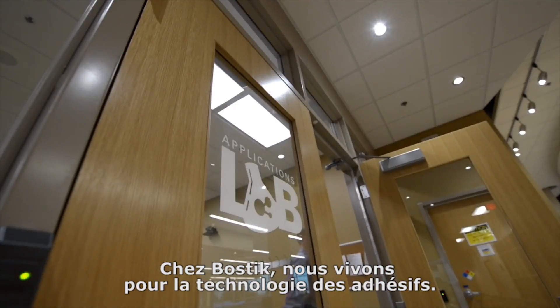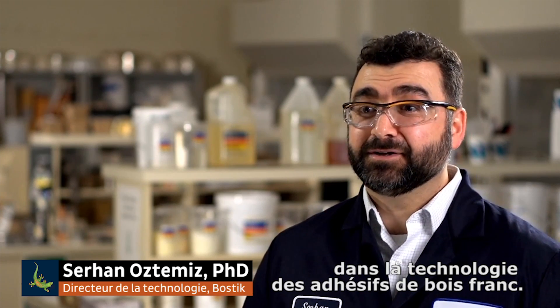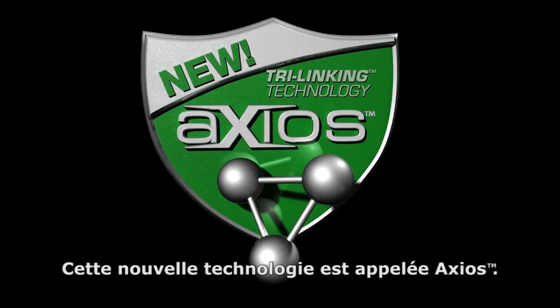Adplastic Adhesive Technology is what we live for. It's our passion. After years of research, we're proud to show you our latest breakthrough in hardwood adhesive technology. This new technology is called Axios.